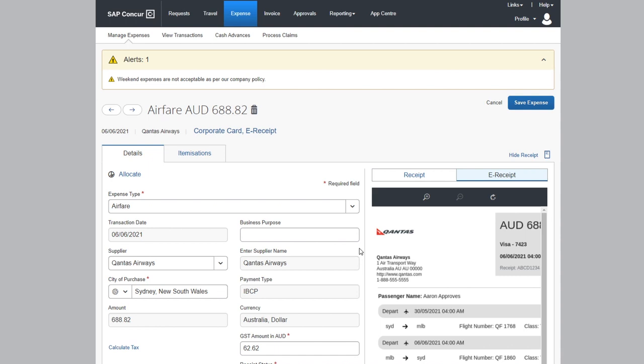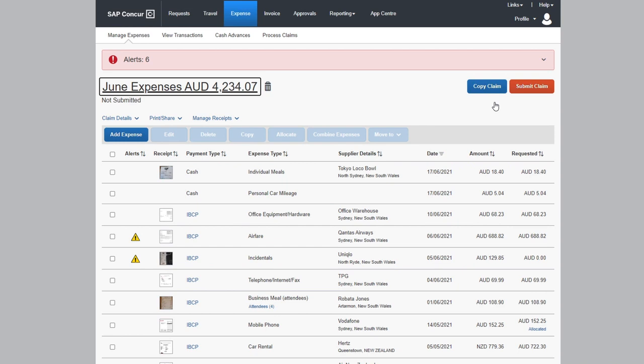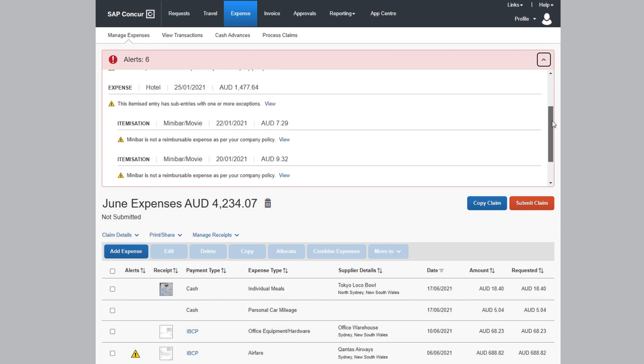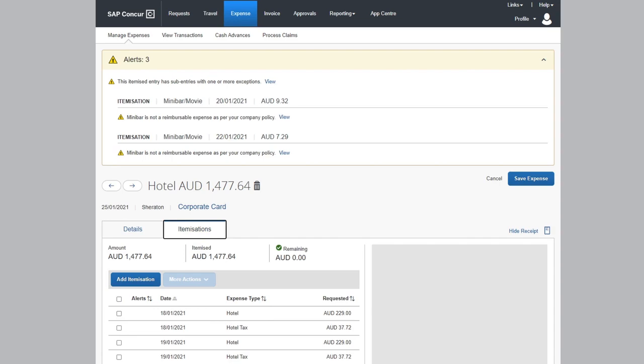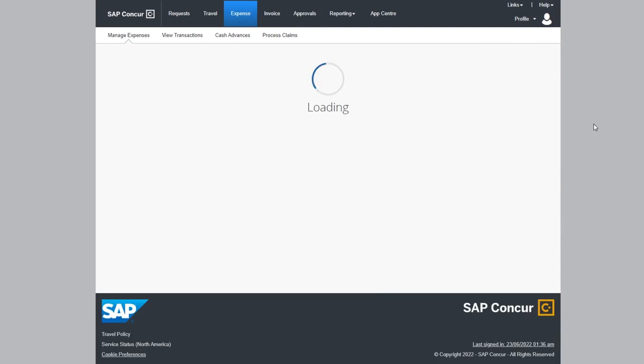SAP Concur Solutions does the heavy lifting by writing most of the report for the employee, combining credit card, booked travel, and e-receipts — all whilst applying audit rules that highlight exceptions. Taking advantage of hotel receipts means employees don't have to stop at the front desk for the bill, as hotel bills are automatically imported and itemized for them.